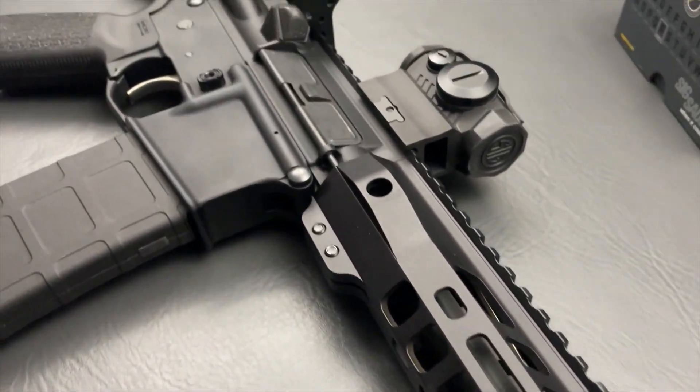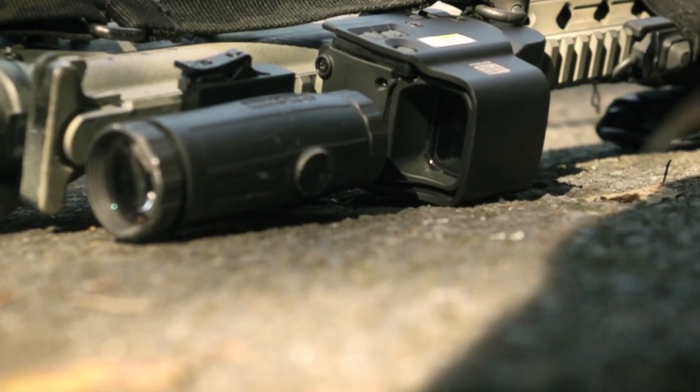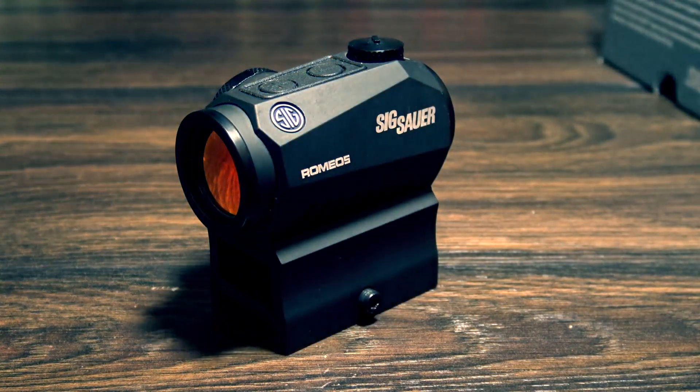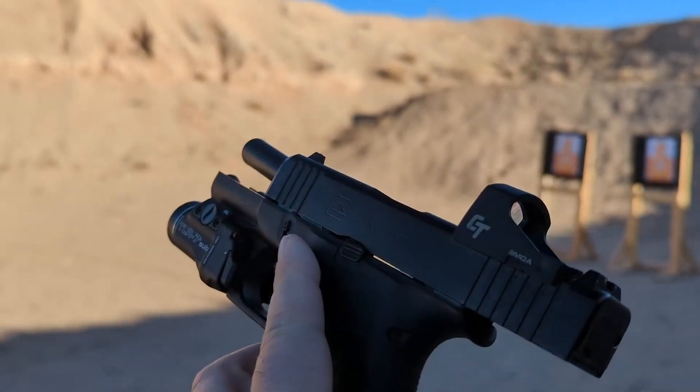Hey there, welcome to our channel. If you're into shooting, you know that having a reliable and accurate sight is crucial. And if you're in the market for a red dot sight, then you're in luck because today we're going to be talking about the six best red dot sights of 2023.